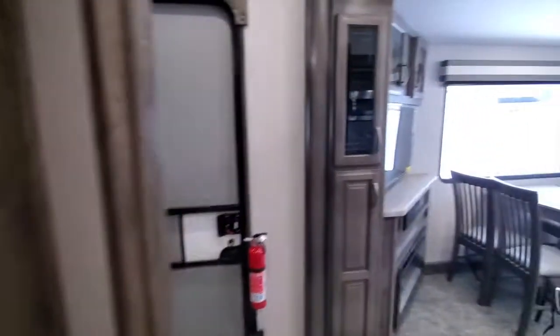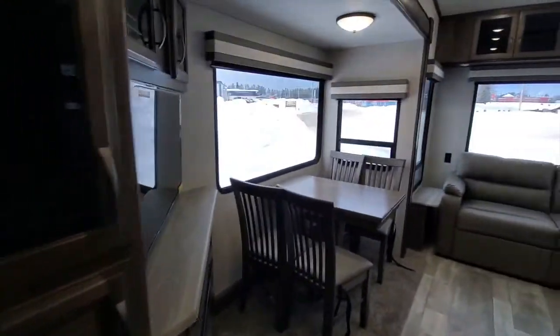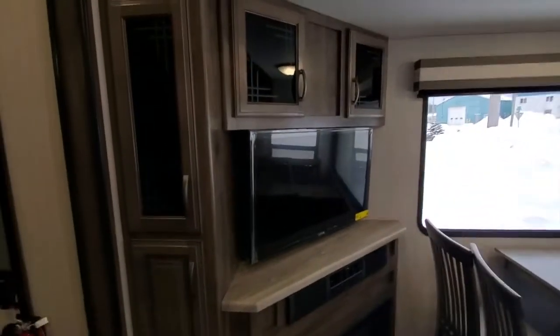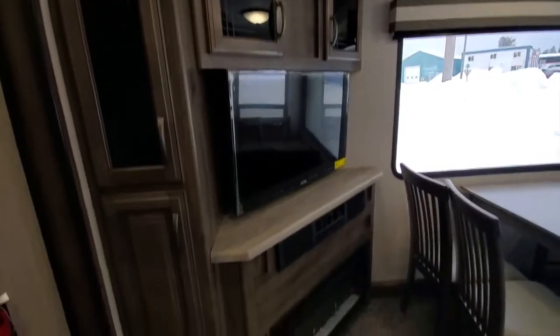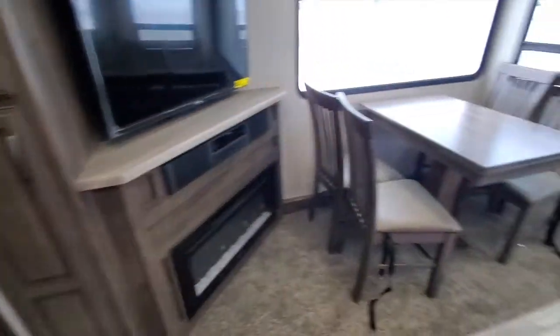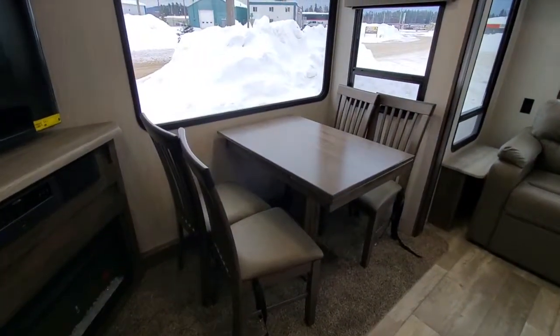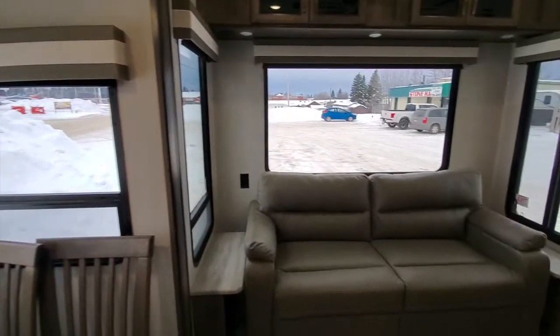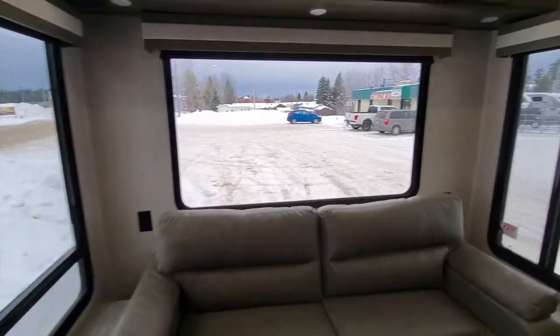And then you come into the living kitchen area. On the left-hand side you've got the entertainment center with your fireplace. This one here has a free-standing dinette with a really big viewing window. This one's got a couch with a couple more big windows. There's lots of light in this camper.